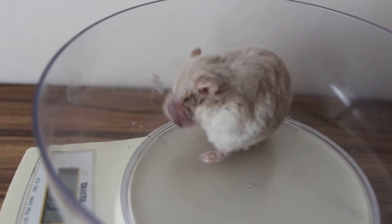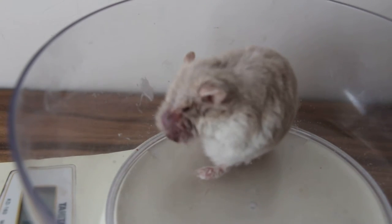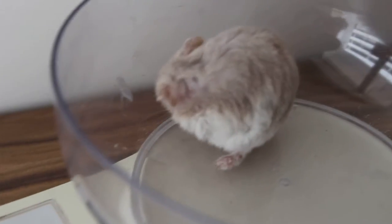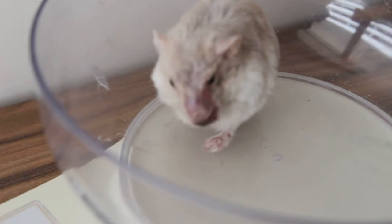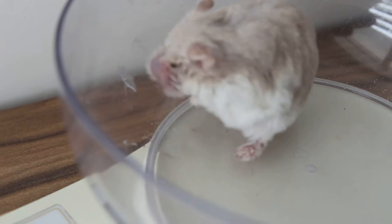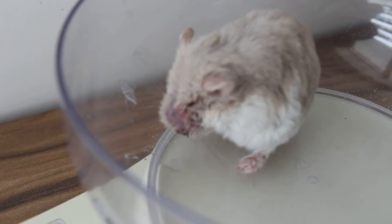As long as the hamster is eating and drinking, there's a good chance of survival. Unfortunately, you must hand feed the hamster. This hamster is not as active as the one with the swollen infected ear canal.